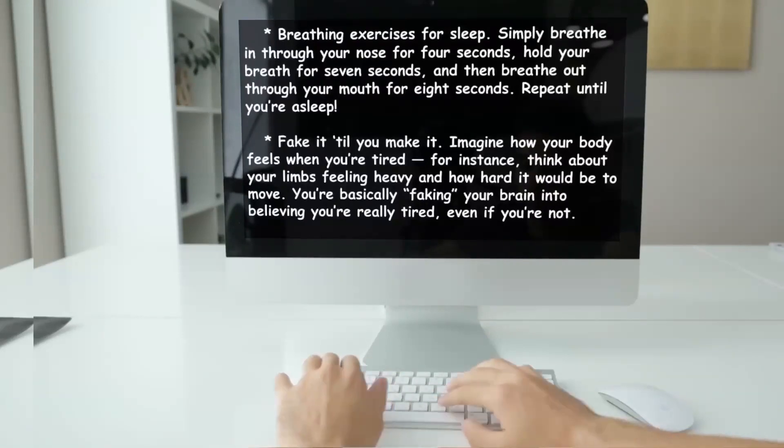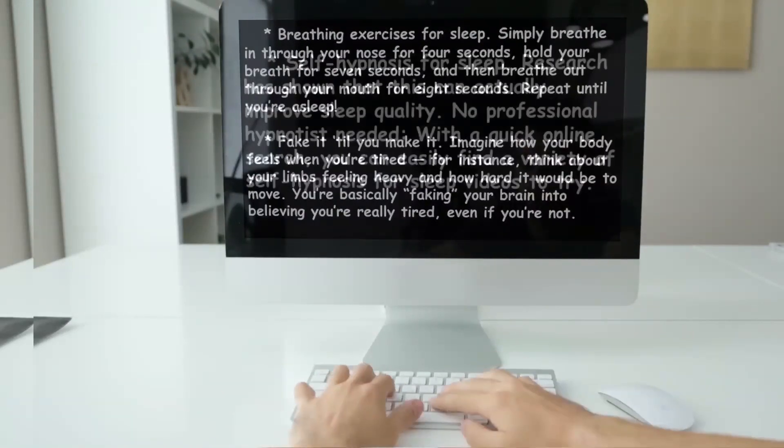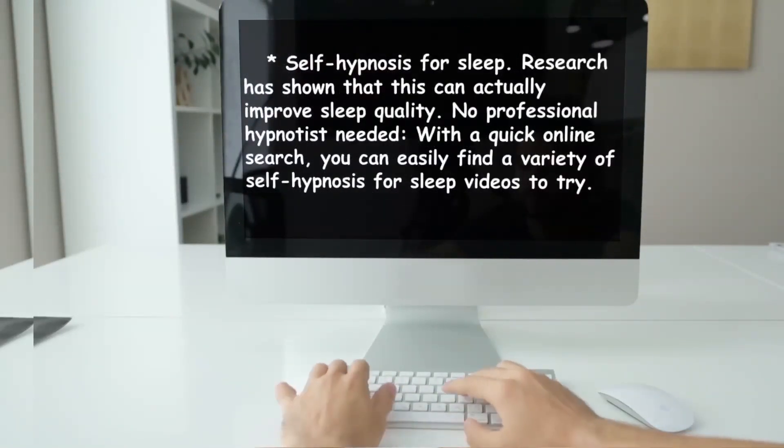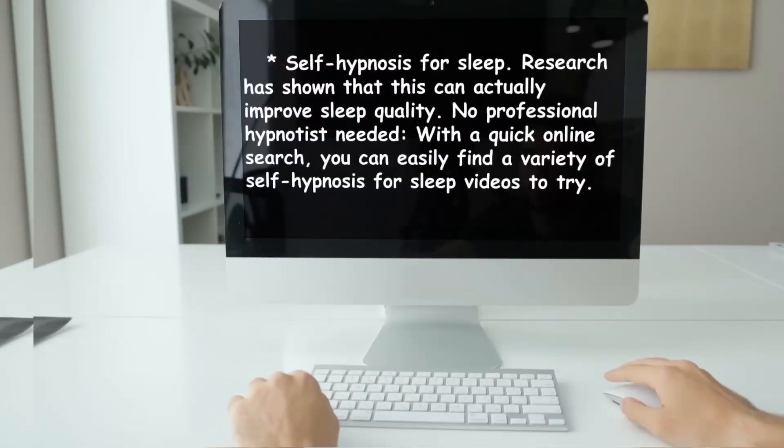Number two: fake it till you make it. Imagine how your body feels when you're tired — for instance, think about your limbs feeling heavy and how hard it would be to move. You're basically tricking your brain into believing you're really tired even if you're not. Number three: self-hypnosis for sleep. Research has shown this can actually improve sleep quality — no professional hypnotist needed. A quick online search can easily find a variety of self-hypnosis for sleep videos to try.